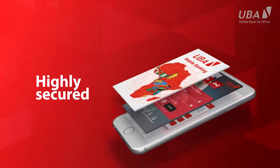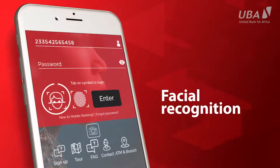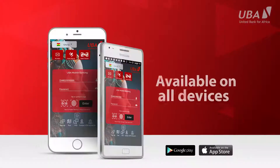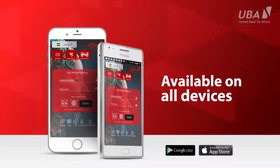The UBA mobile app is super secure — I mean very secure. It has face recognition and fingerprint features. It is easy to use, compatible with all smart devices, and guarantees you a stress-free financial life.